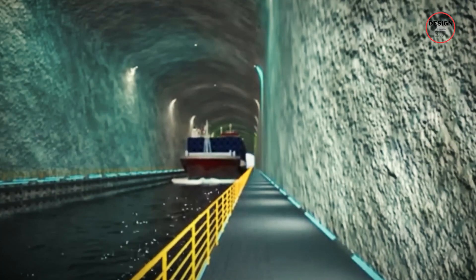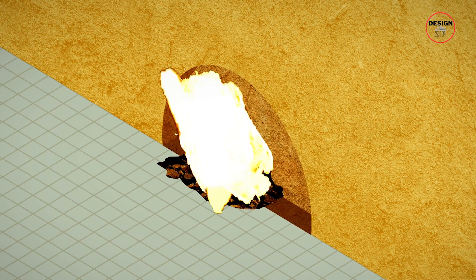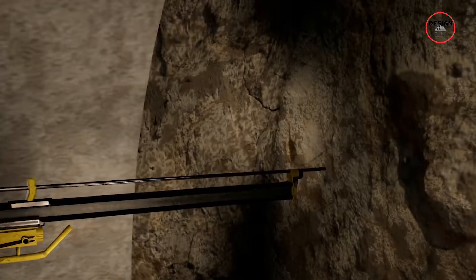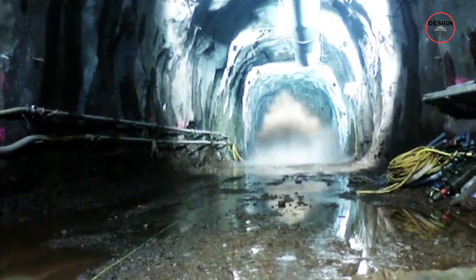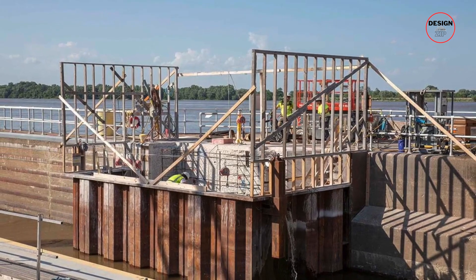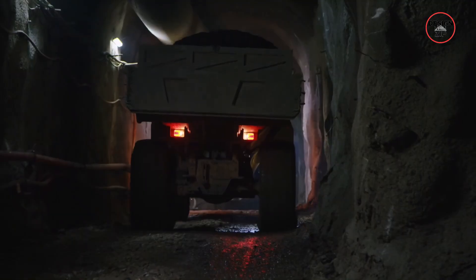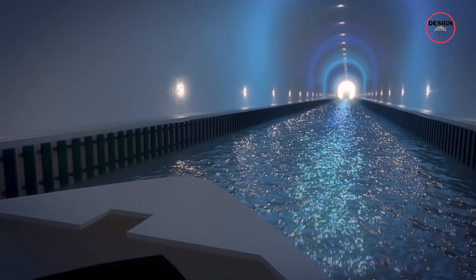How will it be built? This is not like digging a simple road tunnel. Because the tunnel cuts through solid gneiss rock, construction will use the drill and blast method — the same technique used in Norway's massive road and railway tunnels. Rocks are drilled to a certain depth, explosives are placed in the holes, and sections are carefully blasted away while reinforcing the walls, ensuring stability while minimising environmental impact. To prevent flooding during excavation, the entrances will be sealed off with temporary cofferdam. Construction will happen from both ends simultaneously, speeding up the process. Once complete, the tunnel will operate year-round, providing a safe, all-weather passage for vessels that currently have to gamble with the unpredictable Stathavet Sea.